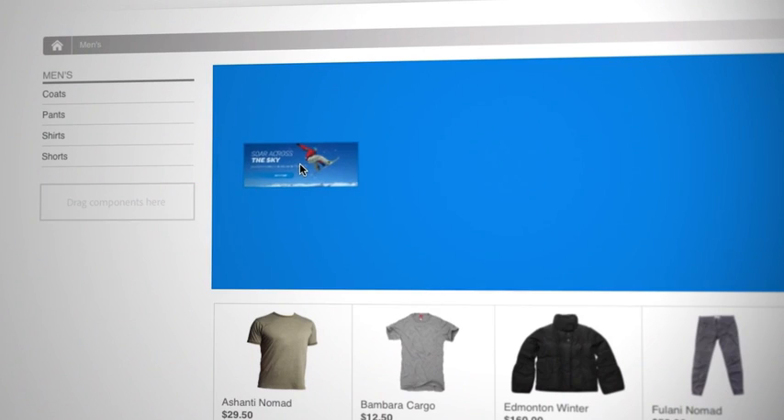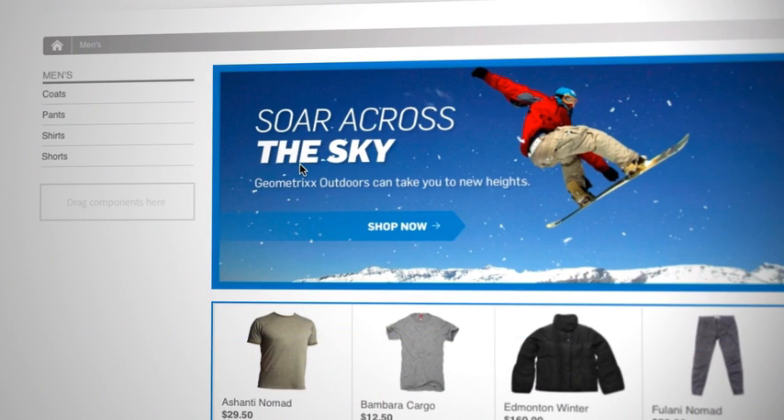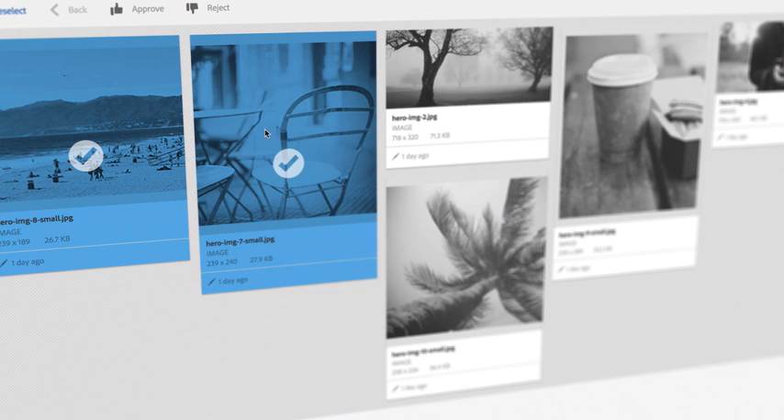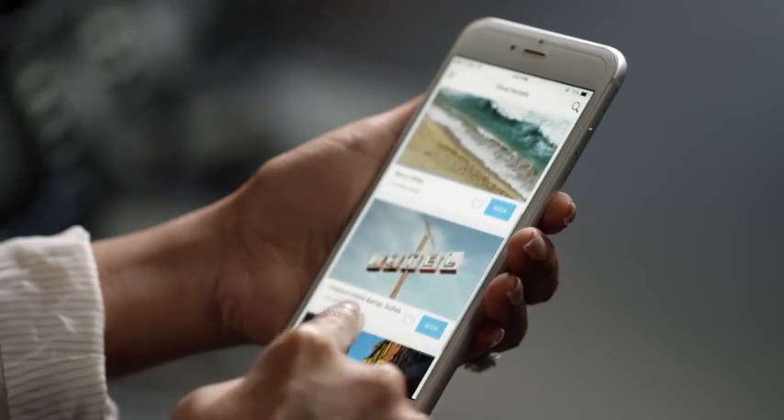Users of Experience Manager always tell me how much fun it is to actually use the product. I'm a firm believer that you can't create great experiences if you're not having a fun time using the product. We're at the beginning of what I think is going to be a really exciting journey.